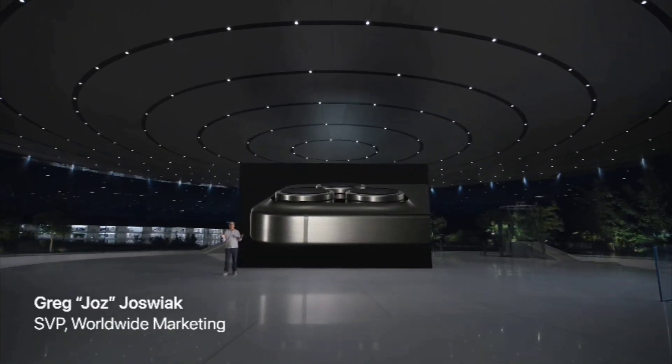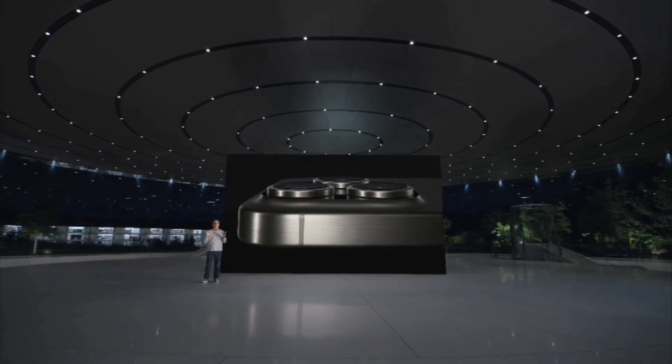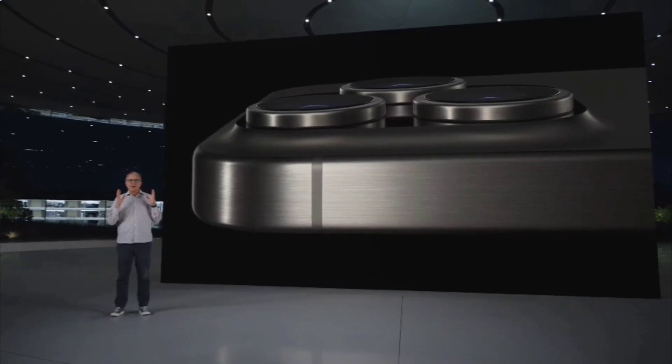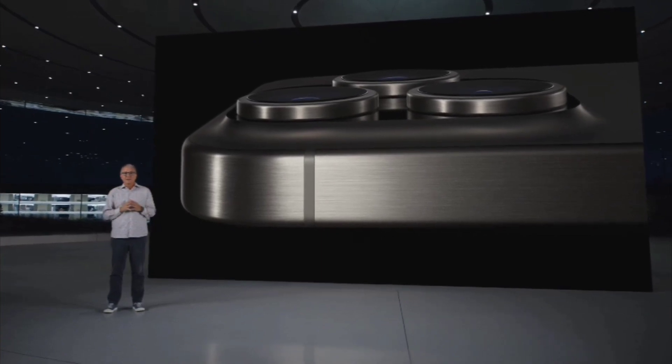iPhone 15 Pro is packed with industry-first innovations and features our users are going to love. Powered by our most advanced Apple Silicon yet, it delivers the most incredible photos and videos.